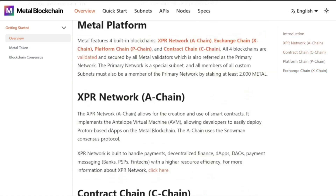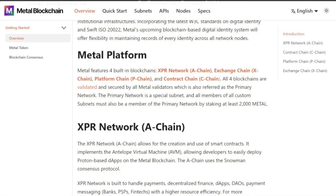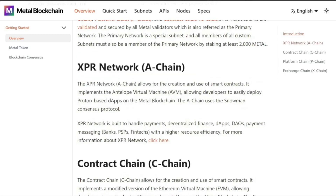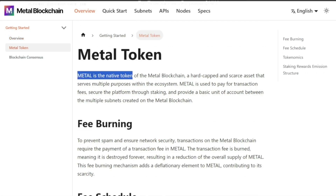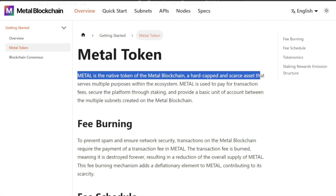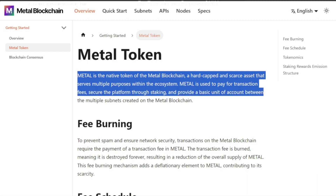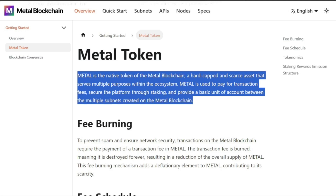So that's a rundown of all the different chains. It might seem like a lot if you're just diving in, but as you further your education in the blockchain space, it's all going to start clicking — how all these chains work together. Metal is the native token of the Metal Blockchain. It's a hard-capped and scarce asset that serves multiple purposes: paying transaction fees, securing the platform through staking, and providing a basic unit of account between the multiple subnets created on the Metal Blockchain.